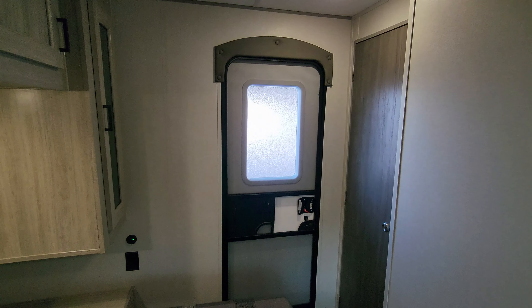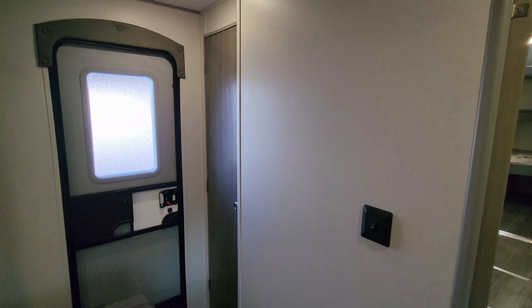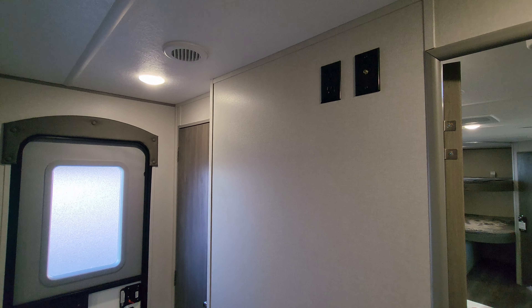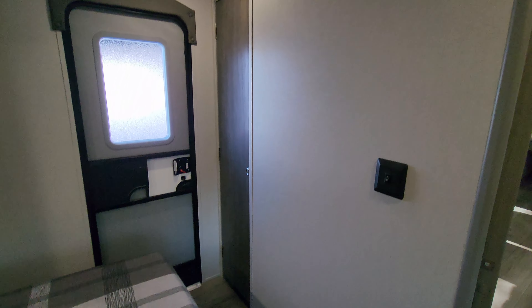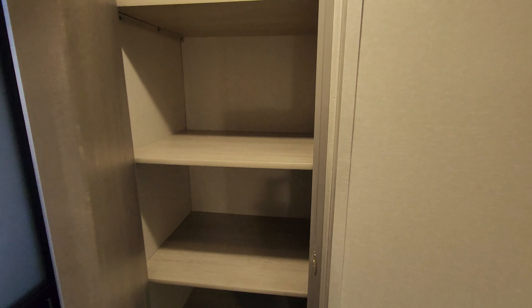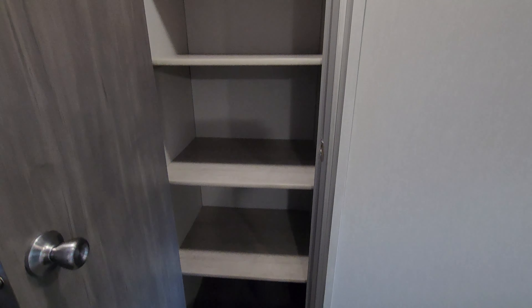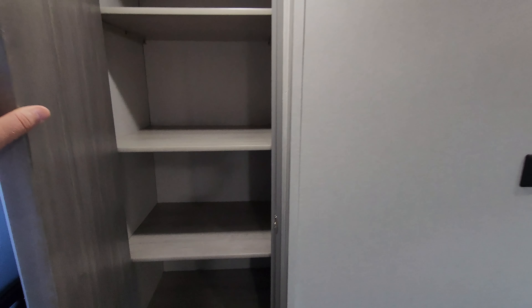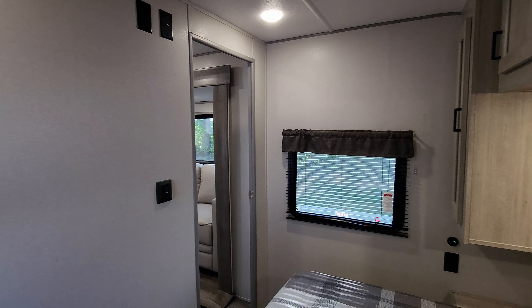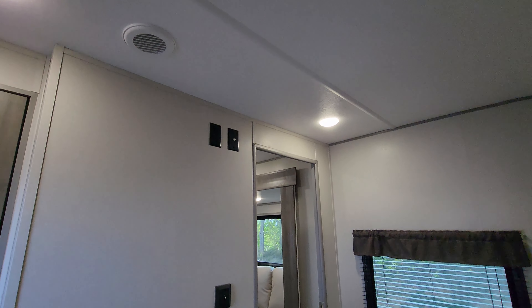There is an entry exit door in your bedroom area right here. There is room on the wall at the foot of the bed to basically mount a nice TV if you wanted to. Going over this way, we have kind of another closet area right here — lots of storage space. Looking up at our ceiling area, you can see a couple lights up there and an AC duct up there as well.